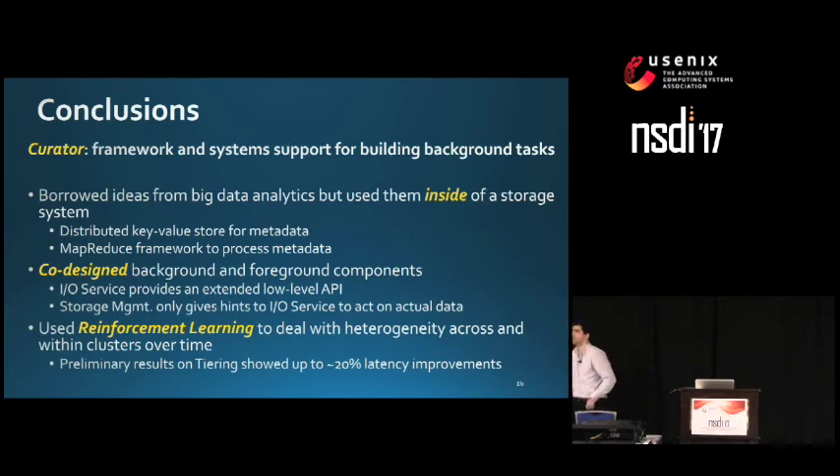Q: I'm Daniel from Dropbox. Have you thought at all about SSD wear, or heat-assisted magnetic recording, and the limited lifetime of disk writes — and whether that could be incorporated into this work? A: We haven't thought about it yet, but it might be worth exploring. We can probably talk afterwards.